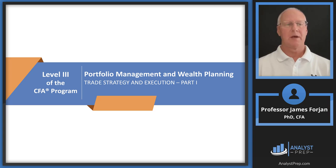Hey, it's Jim, and this is Level 3 of the CFA program, the topic on portfolio management and wealth planning, and the reading on trade strategy and execution. This is Part 1.